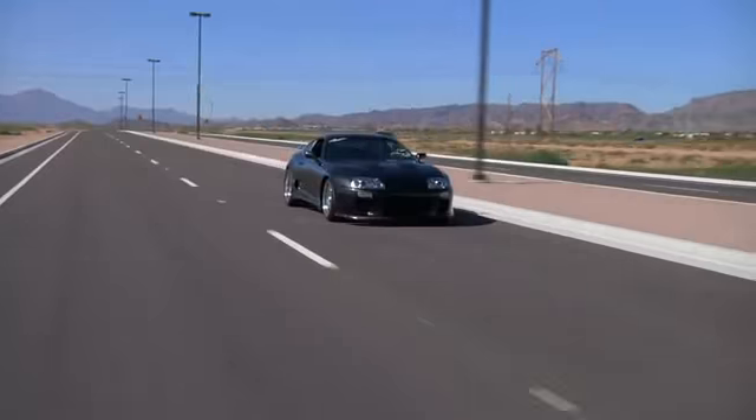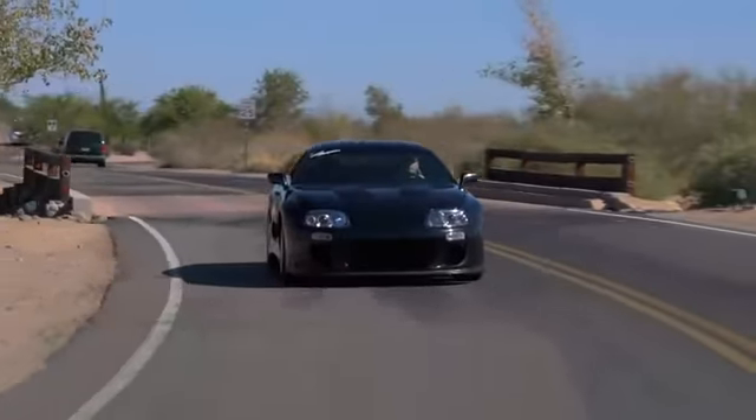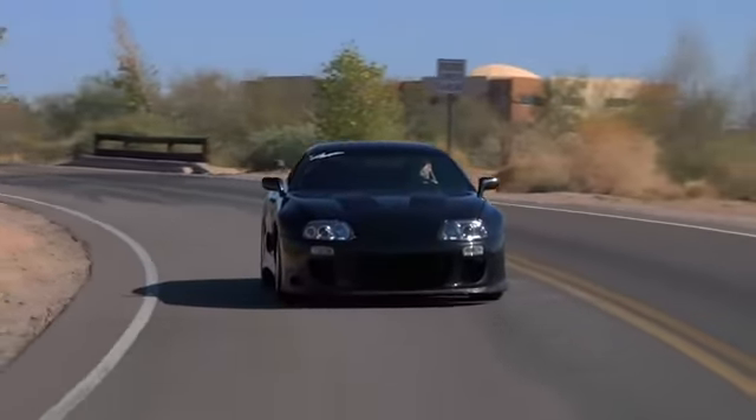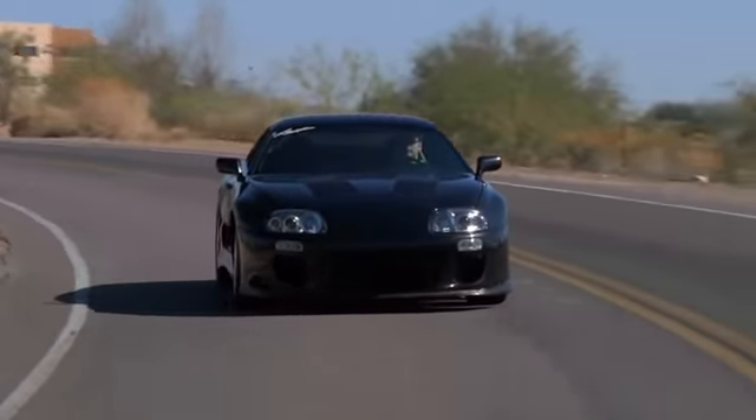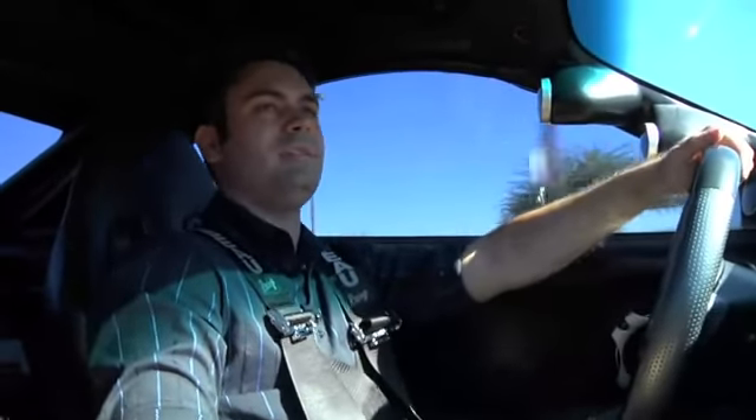It goes pretty good. What does this thing redline at? The factory redline is 6,800, but I shift at about 9,000 on race gas, and I don't usually take it past 7,600 on pump. Do you run 106 or 116? I run the Torco Mach 118, which is the equivalent of C16.